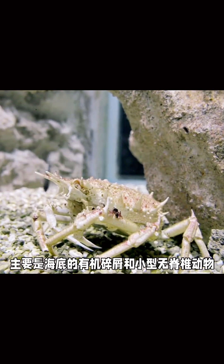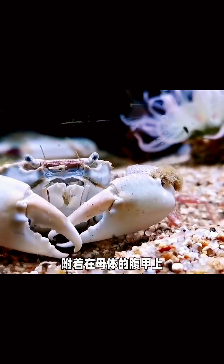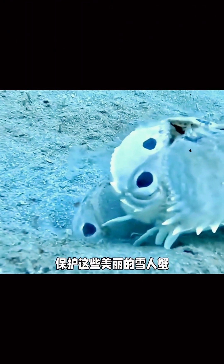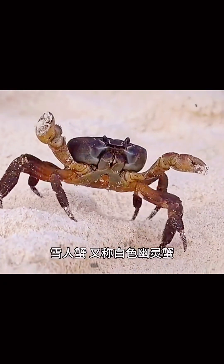Yeti crabs live near hydrothermal vents where temperatures can exceed 400 degrees Celsius, or 750 degrees Fahrenheit. Despite the extreme heat, they position themselves just far enough to avoid getting cooked, thriving in this challenging environment. Yeti crabs often perform a dance by waving their arms near the vents, which increases the flow of nutrients to their bacteria, helping the bacteria grow faster.